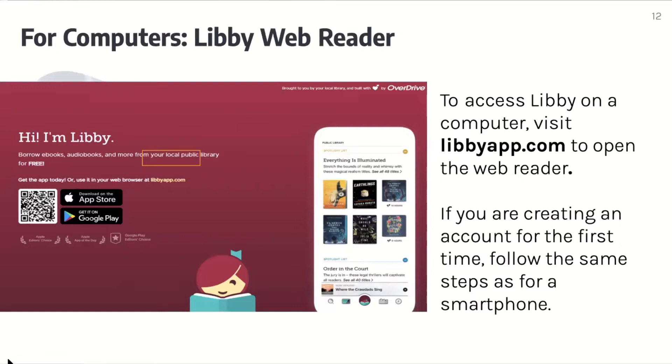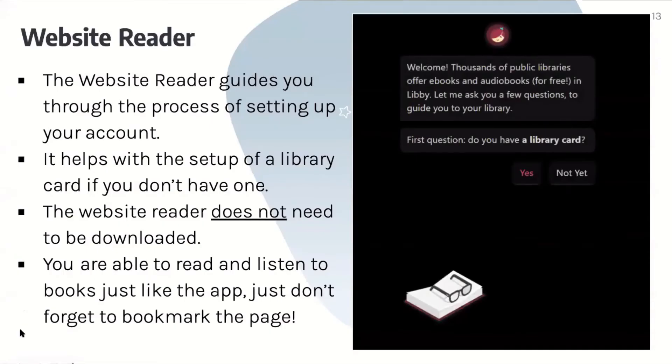To access Libby on a computer, visit libbyapp.com to open the web reader. If you're creating an account for the first time, follow the same steps as for the iPhone. When you click on the link, your screen should look something like this, and it also gives you options to download the app on Apple or Google. The website reader guides you through the process of setting up your account and helps with the setup of a library card if you don't have one. The website reader does not need to be downloaded, and you are able to read and listen to books just like the app — just don't forget to bookmark the page.